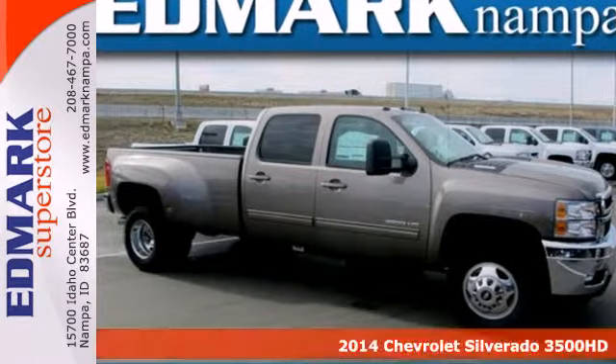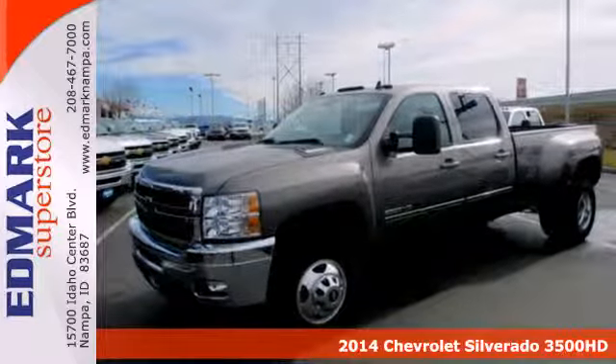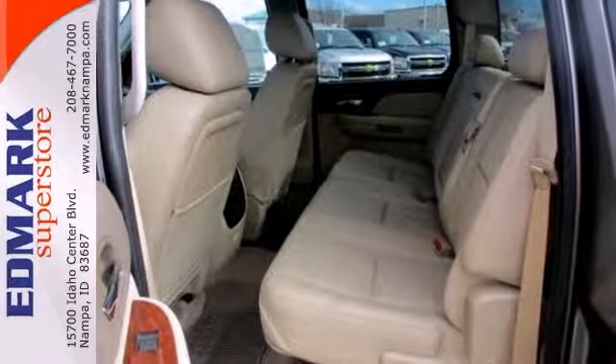Here's a 2014 Chevrolet Silverado Heavy Duty. Payload, horsepower, torque, towing capability — all keys to a good heavy-duty truck, and the Silverado 3500 is the definition of heavy-duty.